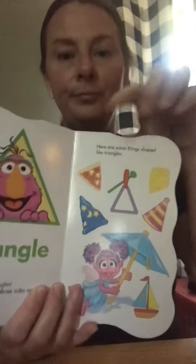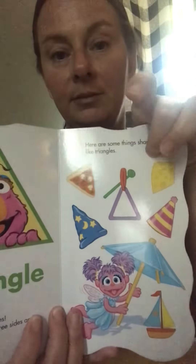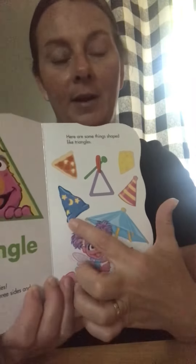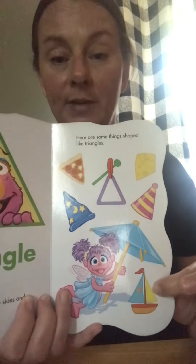Triangle. Tilly likes triangles. A triangle has three sides and three angles. Here are some things shaped like triangles: pizza, a musical triangle, cheese, a party hat, a magician's hat, an umbrella, and the sails on a boat.